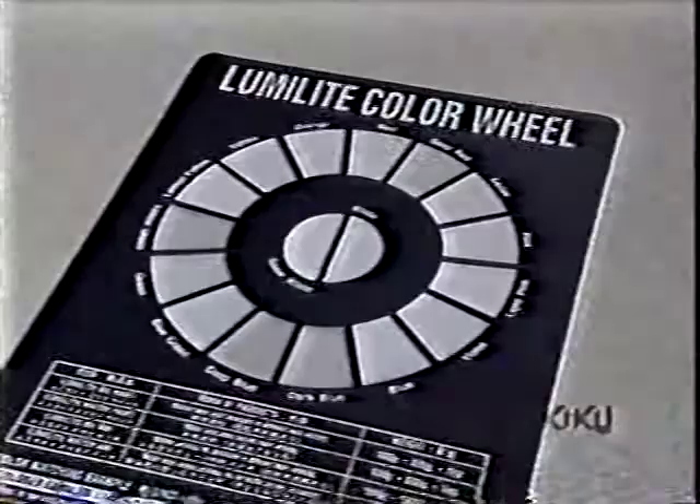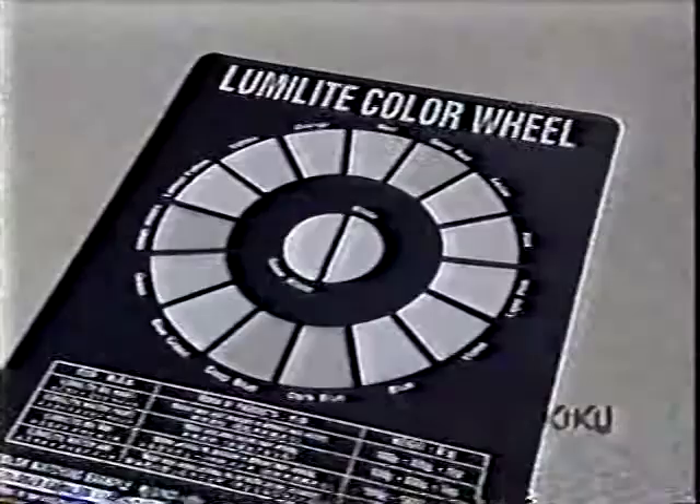Combining fluorescent pictures with projected video images created this aquarium without water. So far the company has created 17 colors. New fluorescent colors are creating artistic life in the dark.